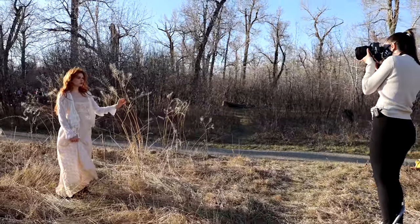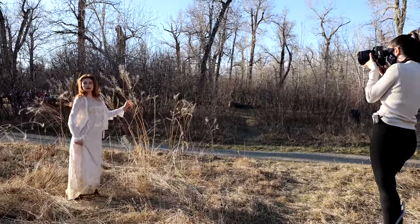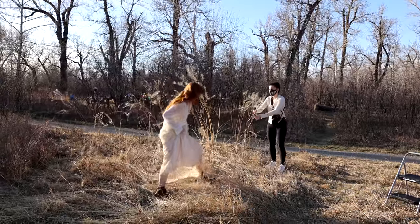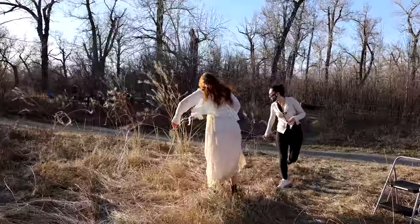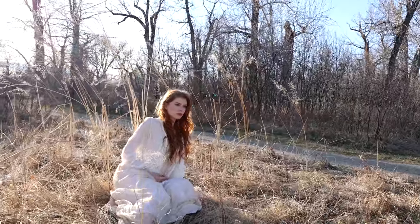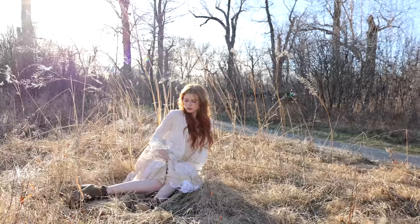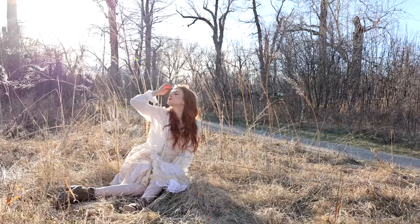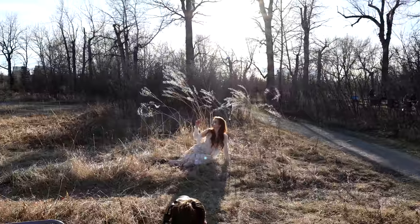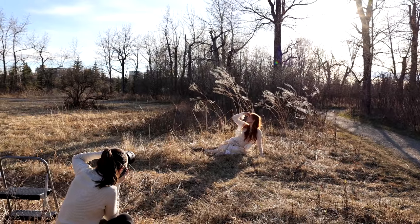For the next spot, I wanted to incorporate this tall dried-up grass because I knew it would look really cool backlit by the sun. We tried having Payton sit here, lean different ways, and adjust her legs to the side so they'd look better in frame. The results actually looked really good.